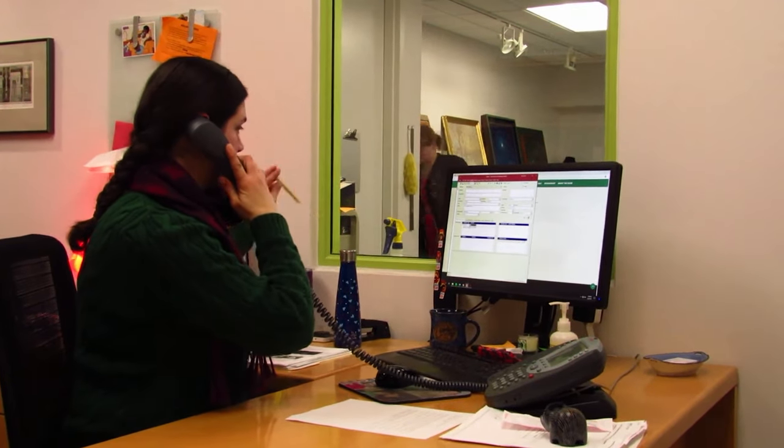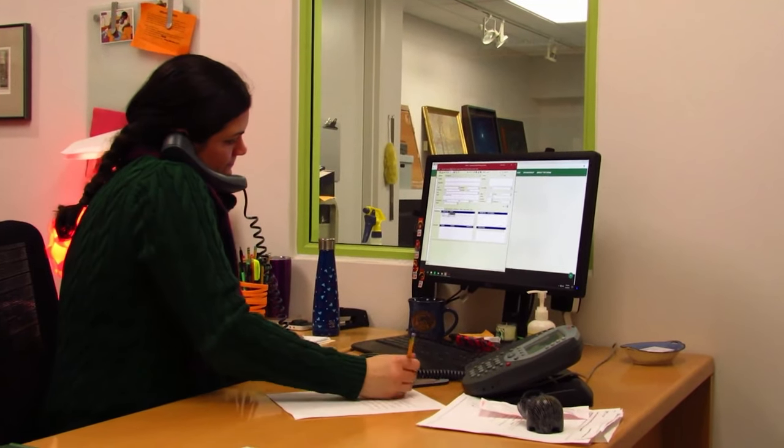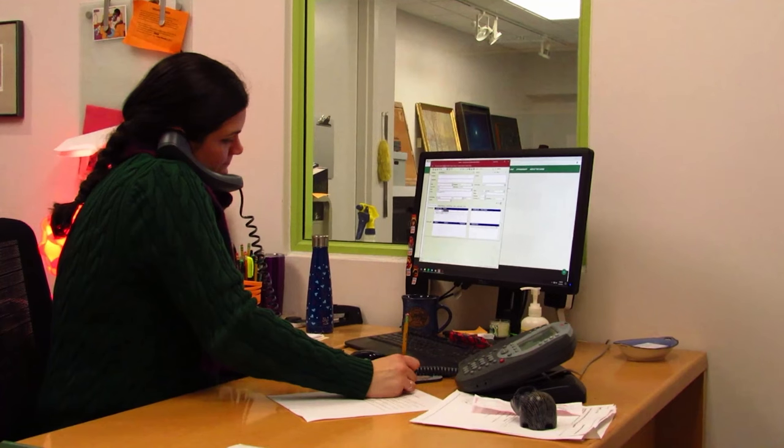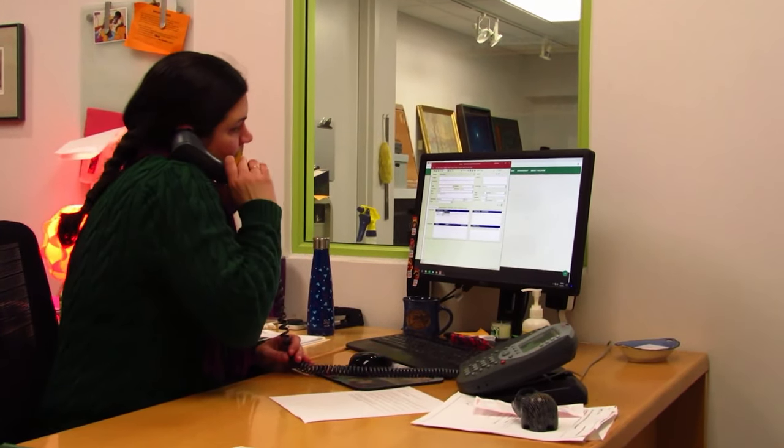I work directly with Art2Art, the organizers of the exhibition, to make arrangements for shipping the work here to Kansas and for making any arrangements necessary for packing, helping with that as much as possible, and then looking at the artwork when it gets here.